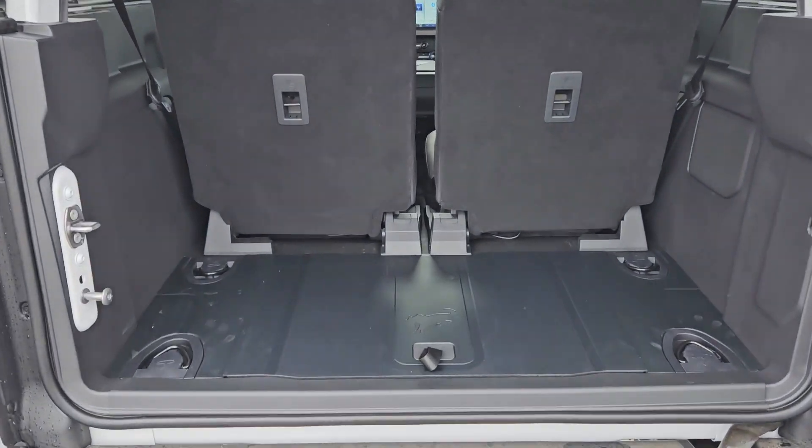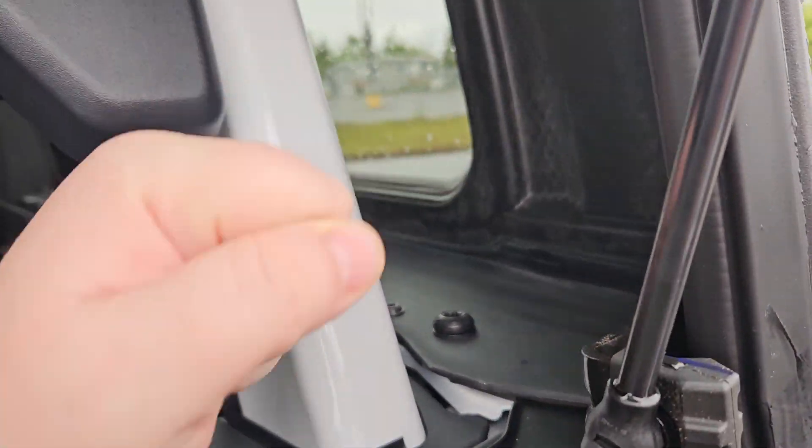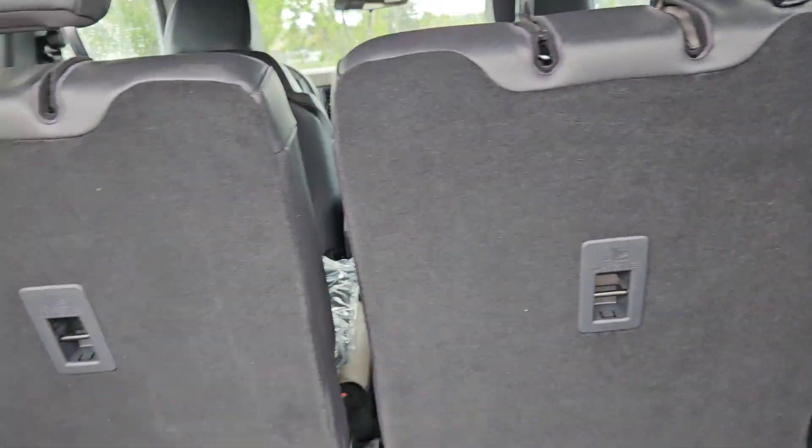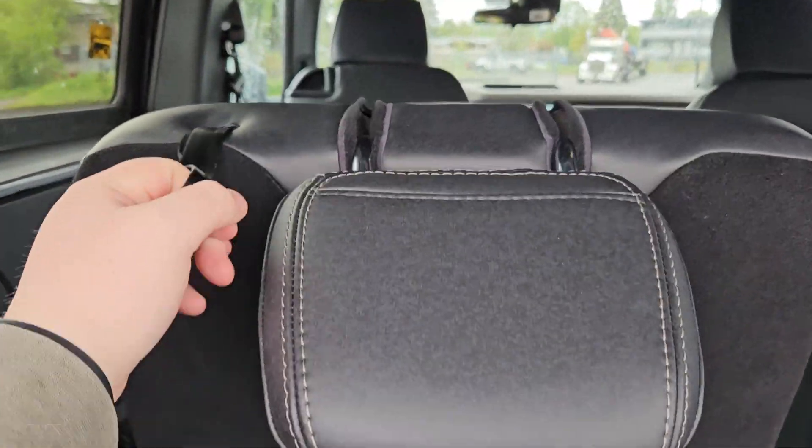Taking a look in the back here, we can see we do have plenty of cargo space with four hooks on each corner of the back. You do have a 12-volt outlet, LED light, molded bars that match the color of the paint, and you can collapse these seats if you need additional space.